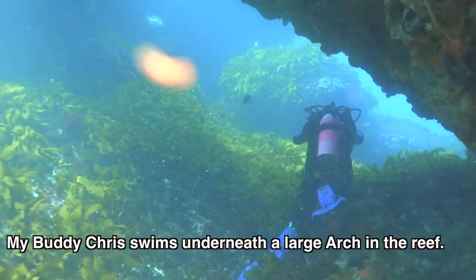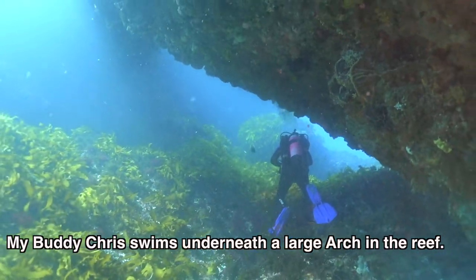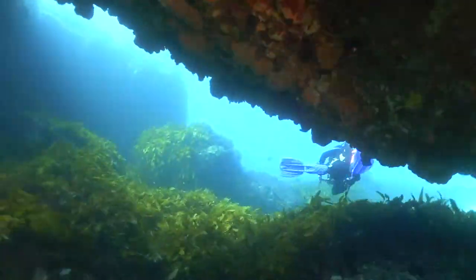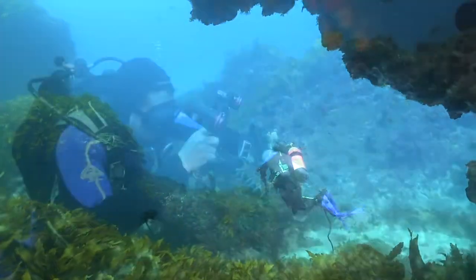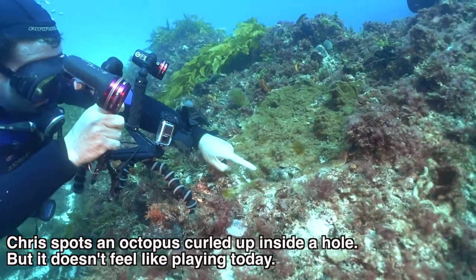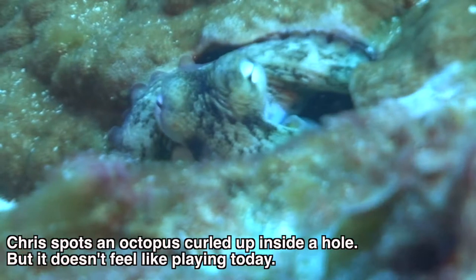My buddy Chris swims underneath a large arch in the reef. Chris spots an octopus curled up inside a hole, but it doesn't feel like playing today.